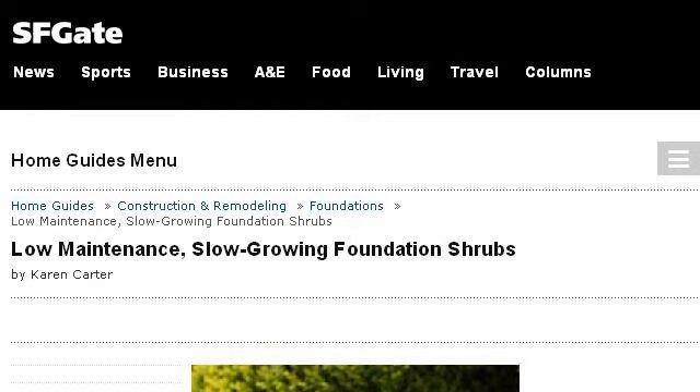The most helpful site to learn about shrubs that require low maintenance is homeguides.sfgate.com, specifically the page titled 'Low Maintenance, Slow Growing Foundation Shrubs Home.' Here's the link.